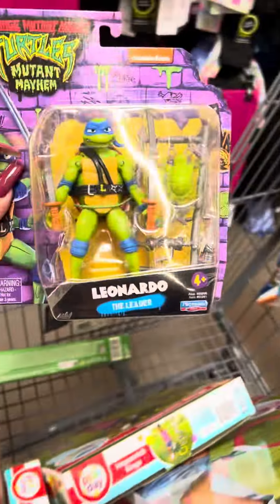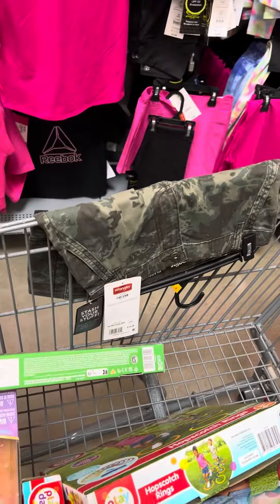Here's some of the rings hodgepodge over here — these are for a dollar. And then I did find some more of the Ninja Turtles that I showed you guys the other day, and these are for two dollars.